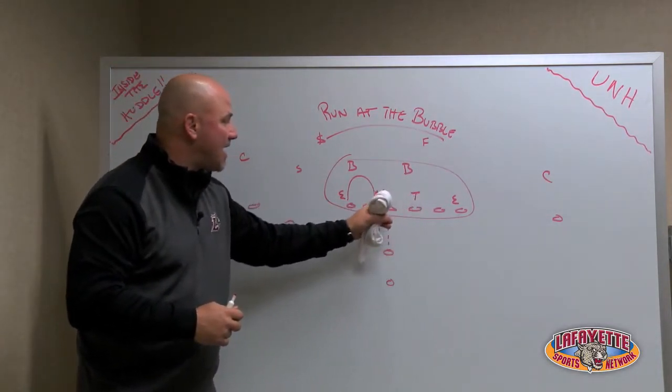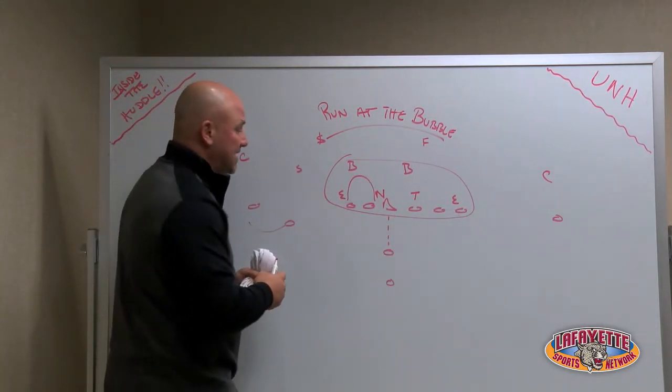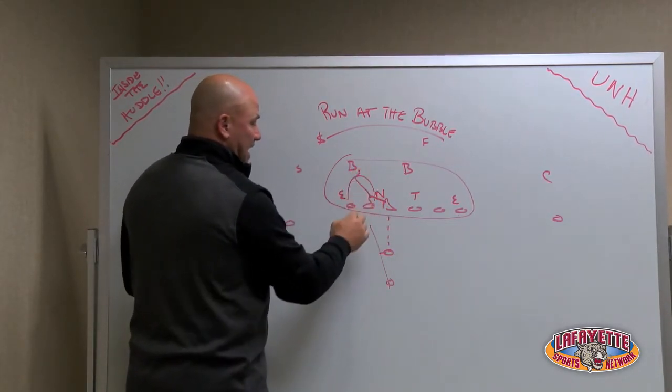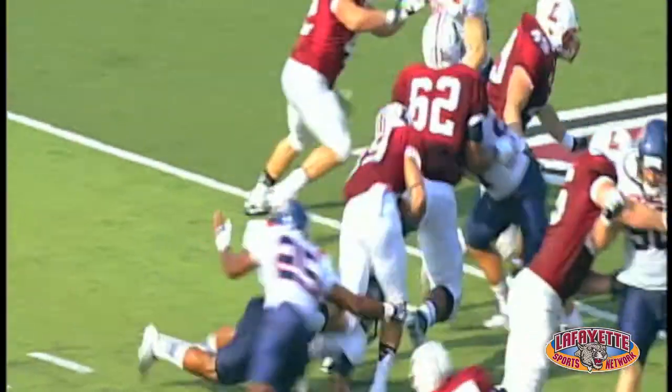This is a three-technique tackle, shade on the nose. So what you want to do — and Lafayette did a great job of this on the goal line against Lehigh — is when they run that downhill zone play, you get an easy double team right here up to the linebacker, and then you get a kick out here. So you can get running at the bubble. That's what we call it.